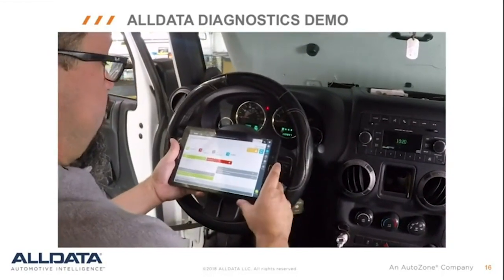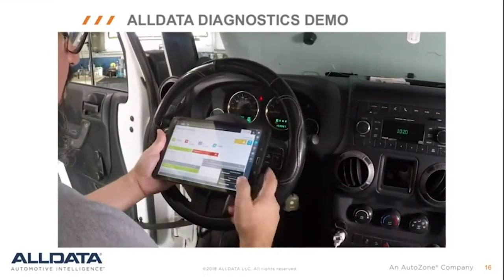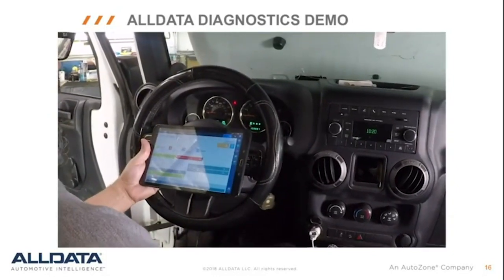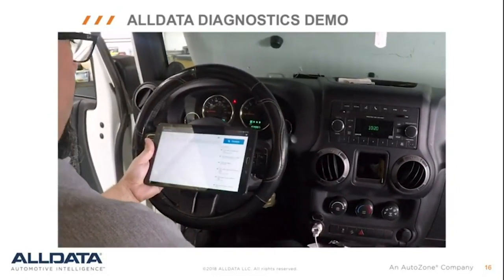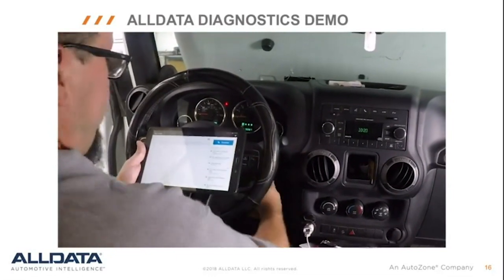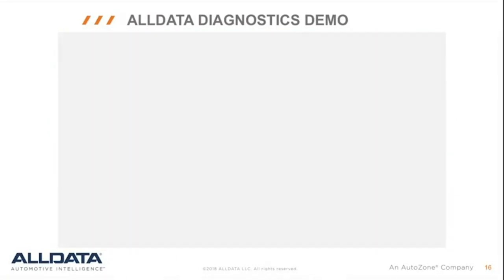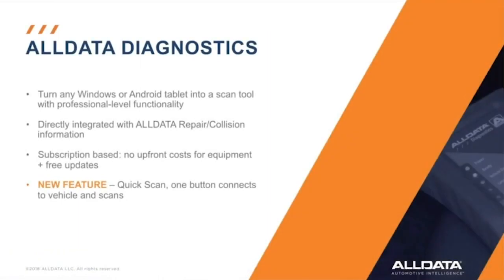Now that we're done testing the vehicle, I'm going to select the connected button, hit disconnect, and confirm. Now I'm disconnected from the vehicle — it's okay to turn the key off and disconnect the device. By the way, we just released a new feature called Quick Scan. With the click of a button, you can ID the vehicle and perform a full system scan.